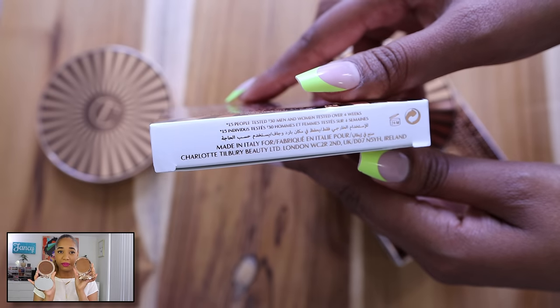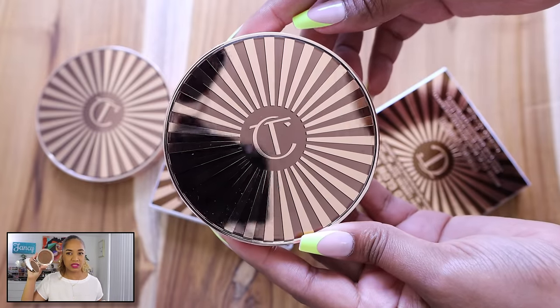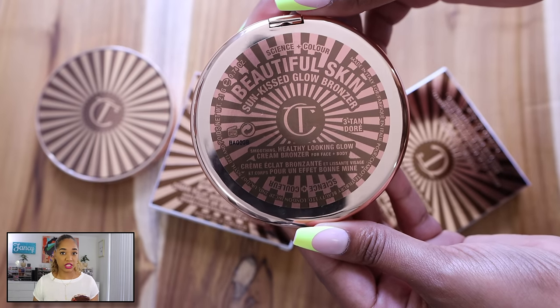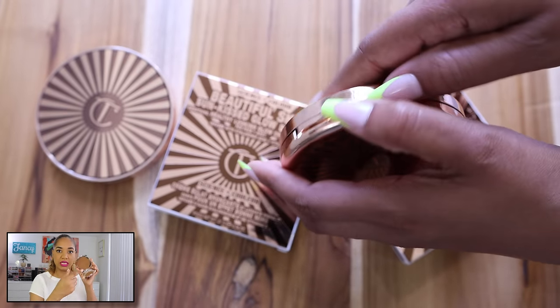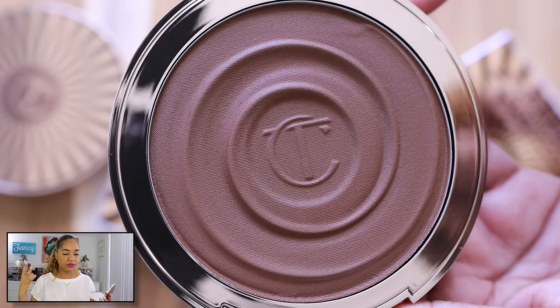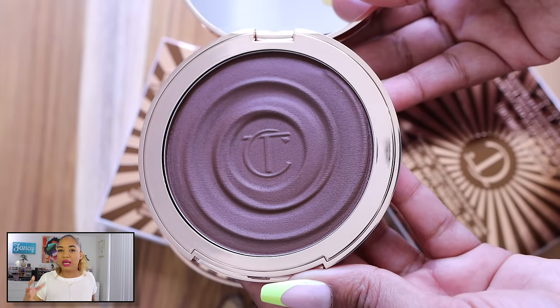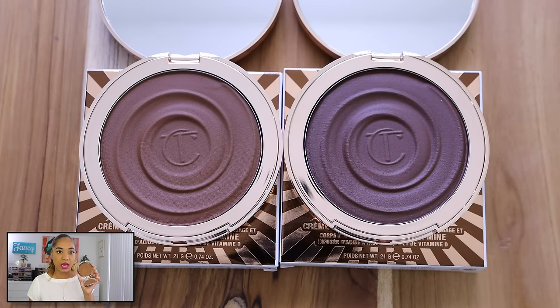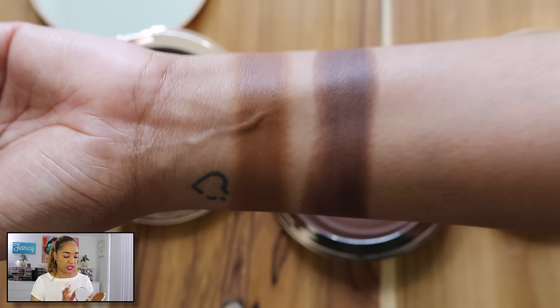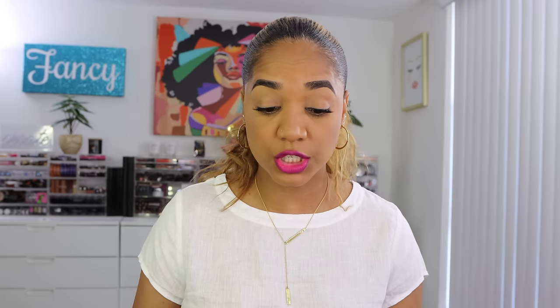Deep is the darkest shade and it's rich enough. Some deeper skin tones can enjoy it but if you're really deep, this may not work. The shade I've been using is Tan, and it works so well on my complexion — it's what I'm wearing now. It gives a subtle flush of color, it's richly pigmented but I use a very light hand. It dries down to a powdery finish. You get a decent amount of product, 0.74 oz, made in Italy. I really like these bronzers.